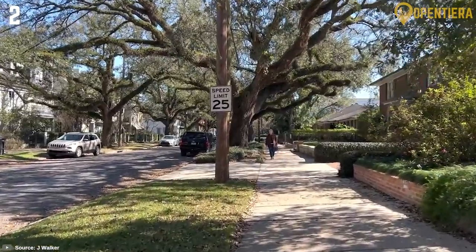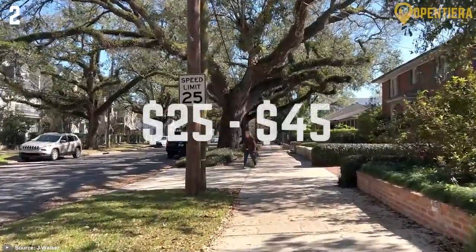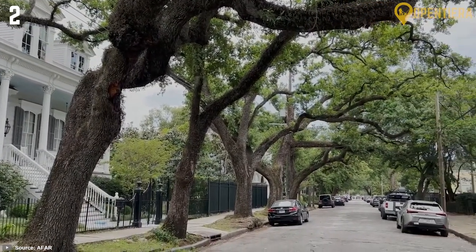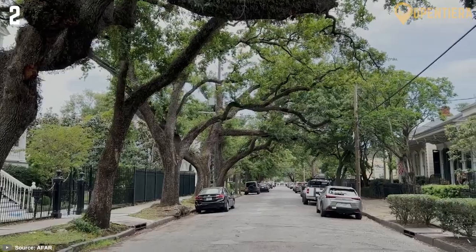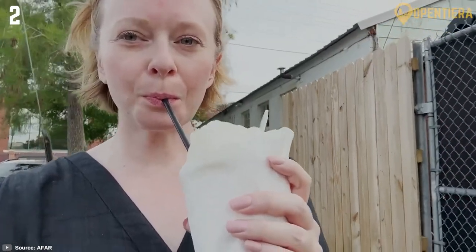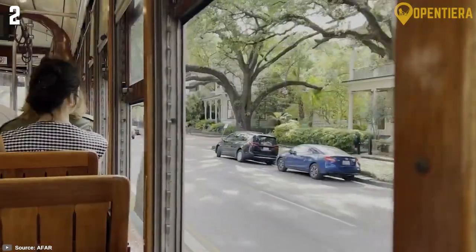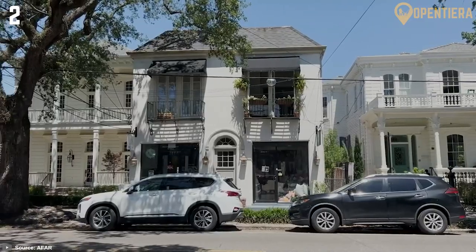For a deeper dive into the Garden District's rich history, consider a small group guided tour. Priced between $25 and $45 per person for two to three hours, these tours offer not only historical insights but also insider access to select mansions. Whether strolling independently or opting for a guided journey, the Garden District promises a captivating encounter with the cultural heritage of New Orleans.